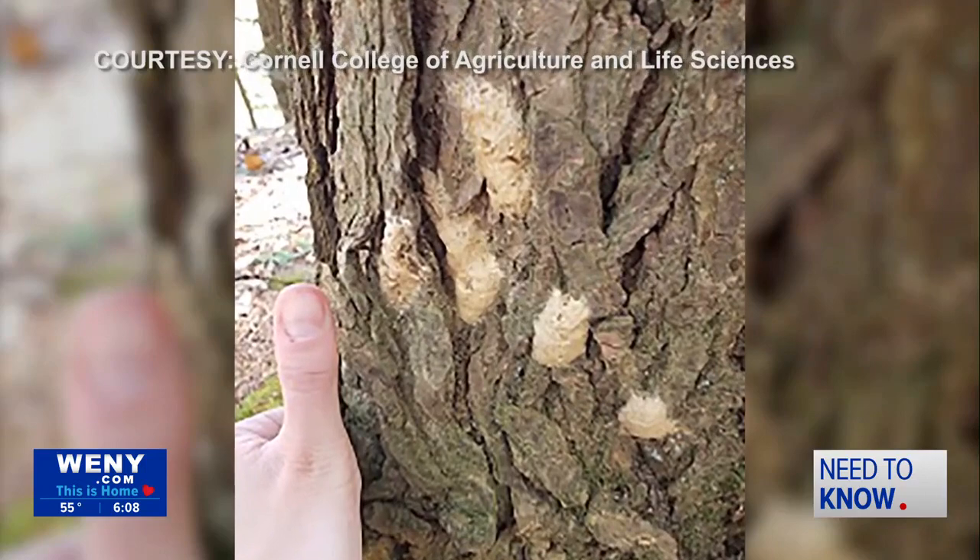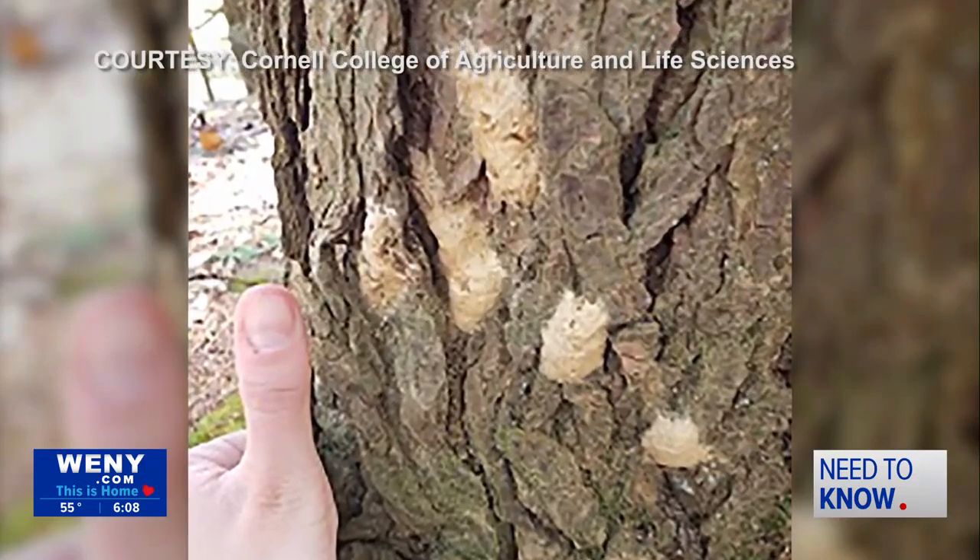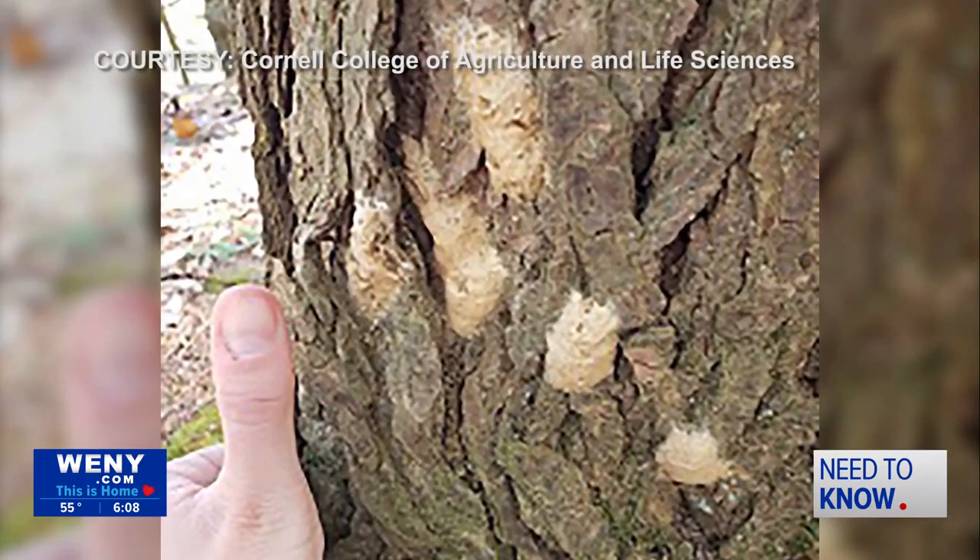Humans aren't safe either. Royal says people are complaining more often about spongy moths this year than when they started to flare up in 2021. It was definitely causing a lot of hives and raised bumps, very itchy and lasting for a long time, and can even cause some scarring.